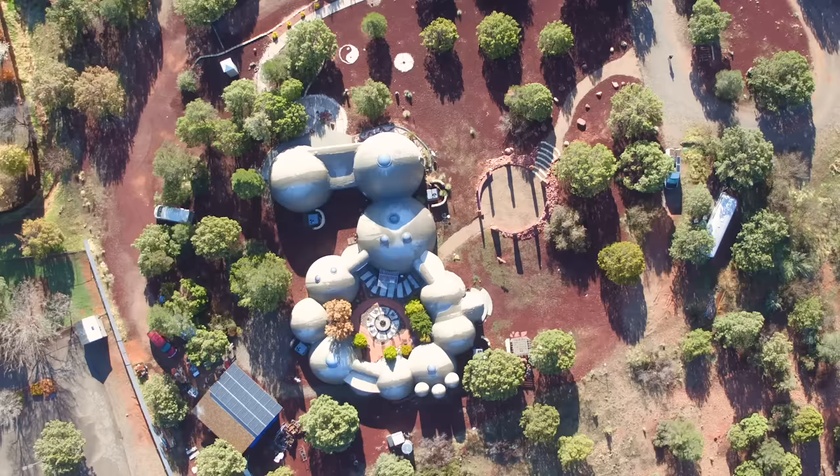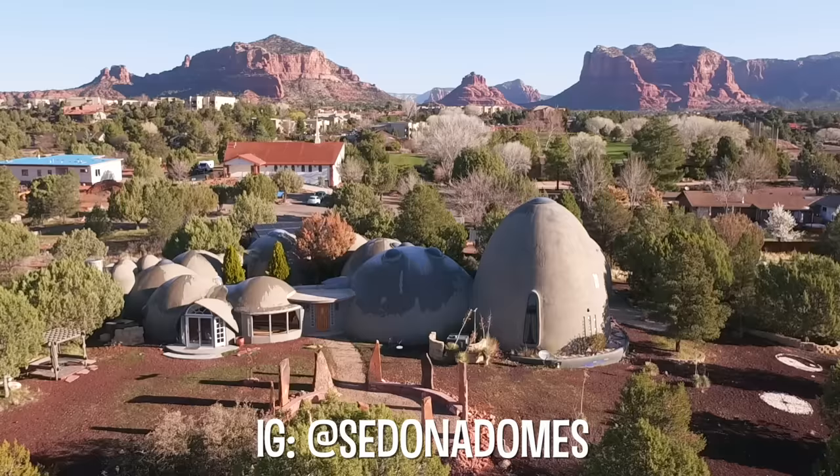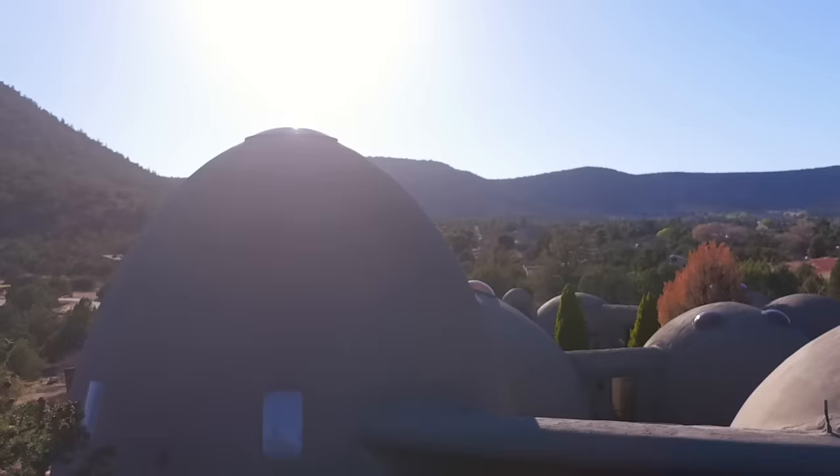This house spoke to me from the beginning because I never was interested in a traditional home. I was always looking for something that was unique. You think about architecture through the ages — this is a very old shape of architecture, a rounded building, and yet also it's very modern.